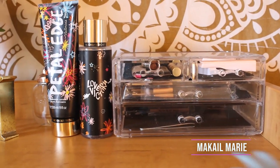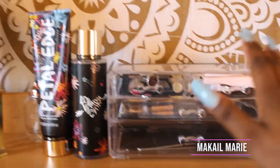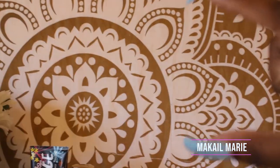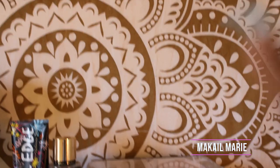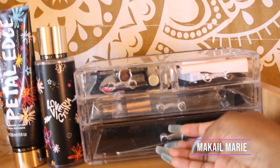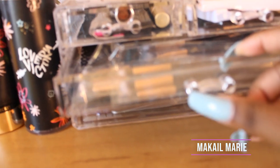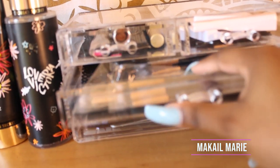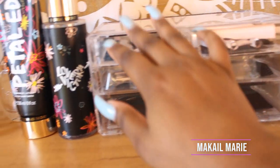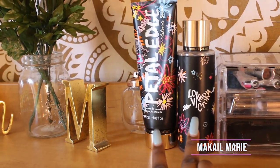On top of my desk I have this acrylic case from Amazon — it came as a six-piece set with different sections and a lipstick holder. I just bought this one little casing to hold my tweezers, lashes, and makeup brushes for when I do other people's makeup. I also have some more lashes, a lipstick, my perfumes, and my lotion up here.